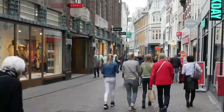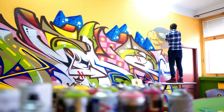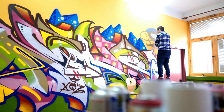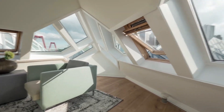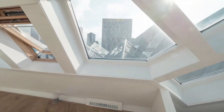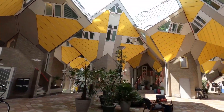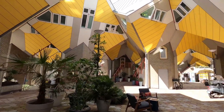Stroll through the market, sampling local delicacies, and admiring the colorful and artistic ceiling adorned with a massive mural. Architecture enthusiasts will be captivated by Rotterdam's skyline, which is dotted with cutting-edge buildings. From the futuristic Erasmus Bridge to the innovative cube houses, there is no shortage of architectural wonders to explore.